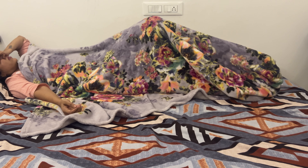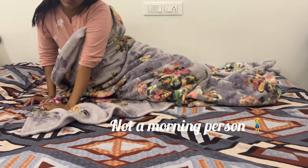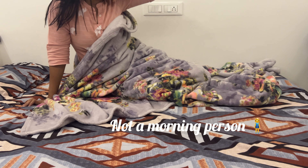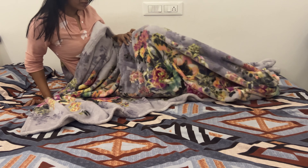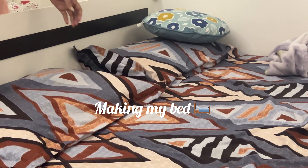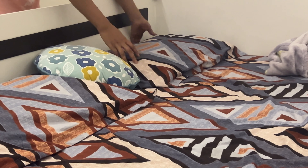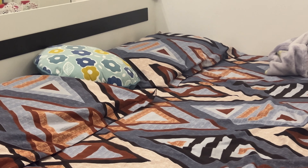Hey everyone, welcome back to my channel. Today's another day in my life vlog where I'm working from home. If you are new here, don't forget to hit that subscribe button and ring the bell to stay updated on all my videos. It's a brand new day and I like to start it off right — first things first, let's get out of bed.